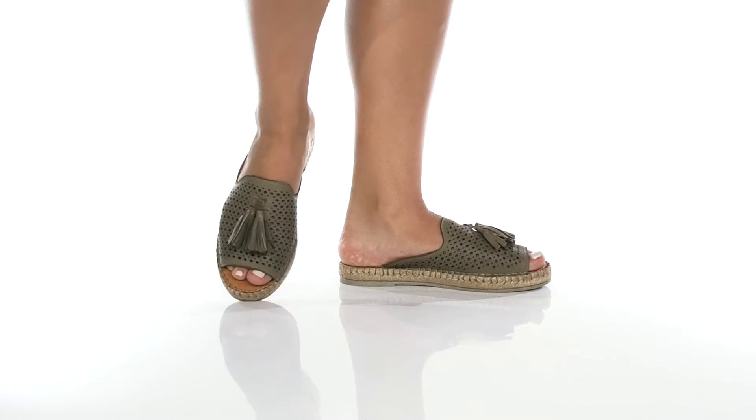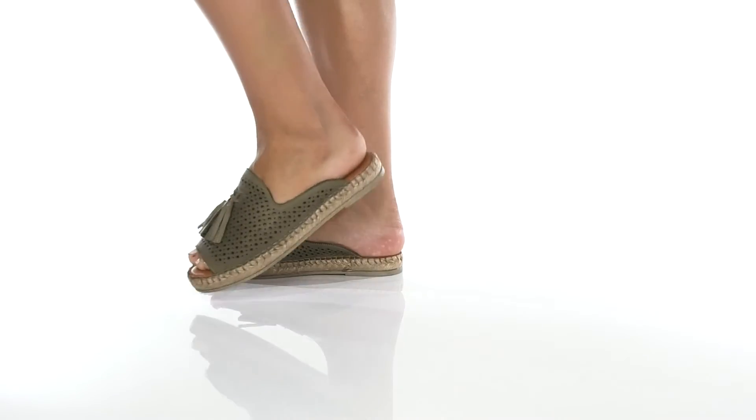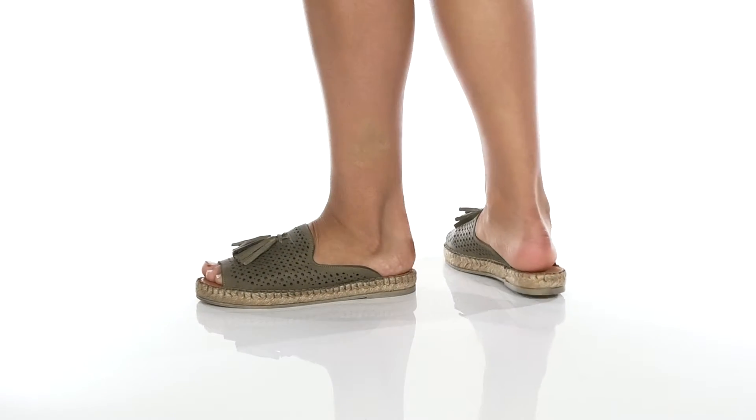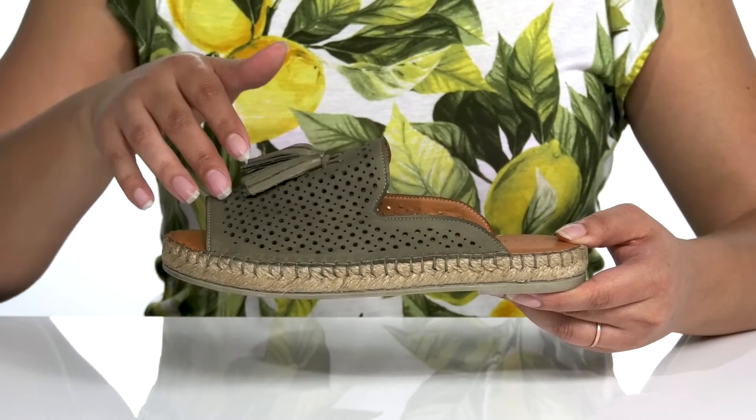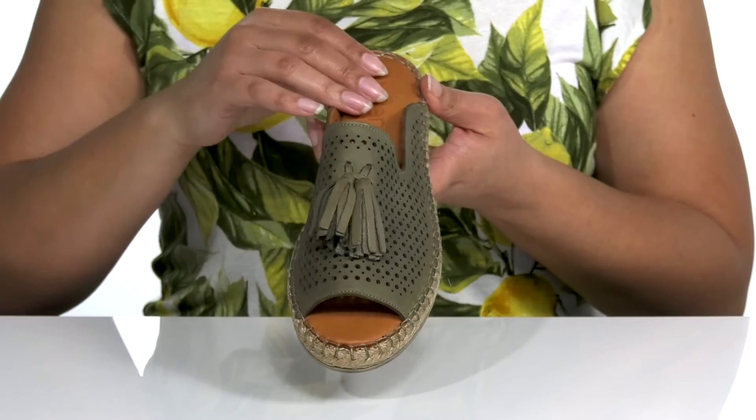You're gonna love these fun and unique slide-on sandals by Bueno. They feature a leather upper with an open toe silhouette. There are perforations all over for breathability and style, and a contrasting tassel detail gives it some flair.